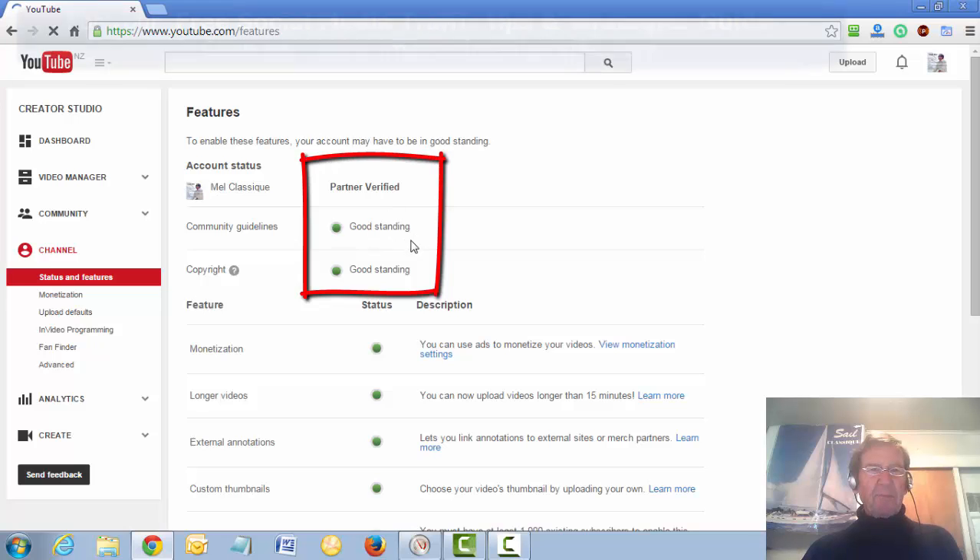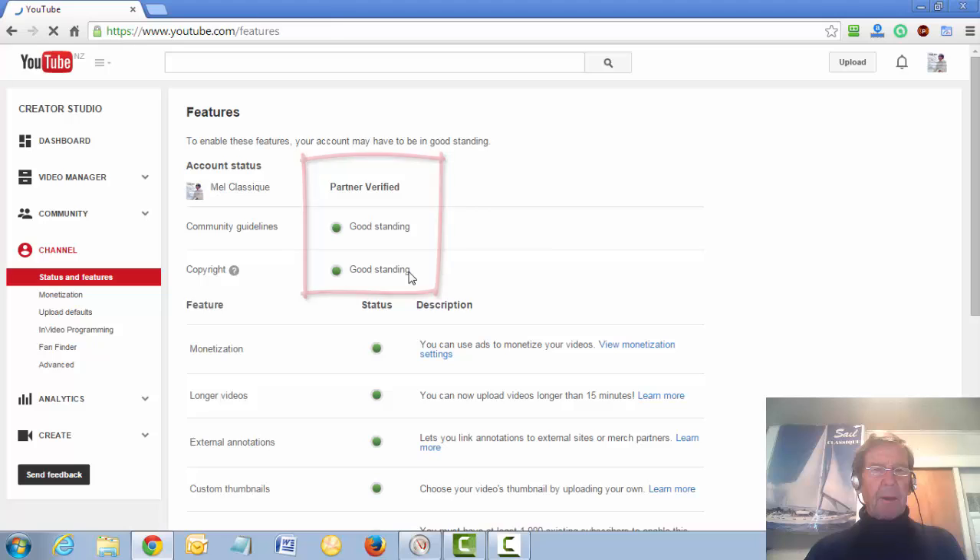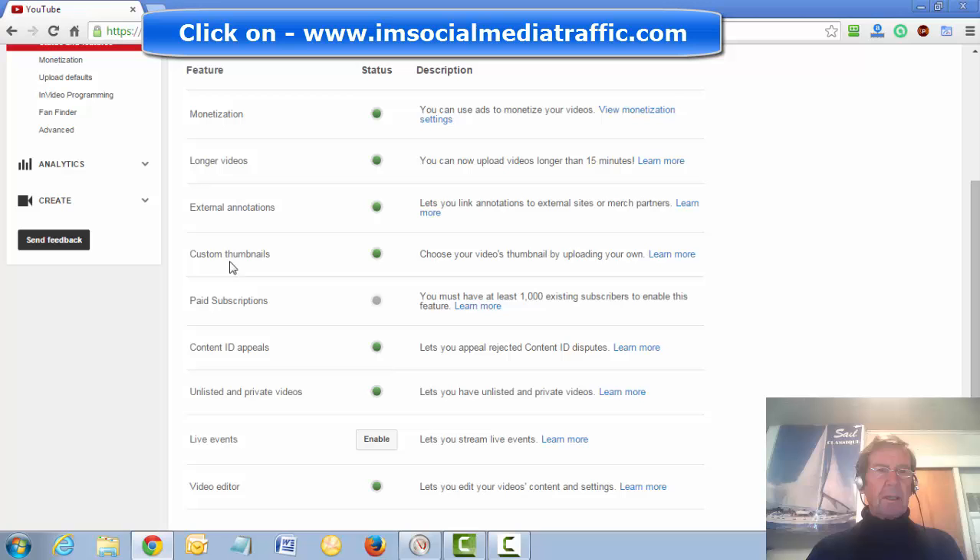I see that I'm already verified and my account is in good standing, which is a criteria for becoming verified. I'm able to use all these additional features, including custom thumbnails.